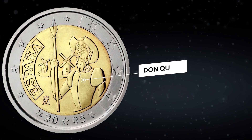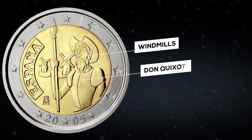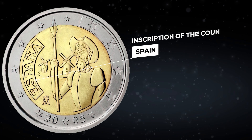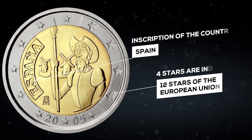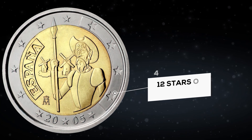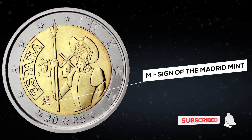Don Quixote himself is in the center of the coin, and windmills are visible behind him. Also to the left of Don Quixote there is an indented inscription of the country, Spain, and an interesting solution for the 12 stars of the European Union — the stars are also indented here. There is also a sign of the Madrid mint near Don Quixote.